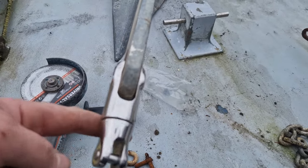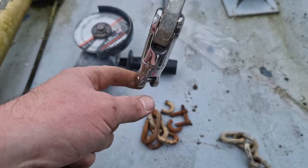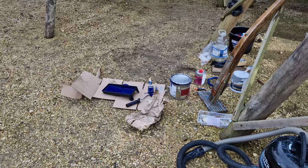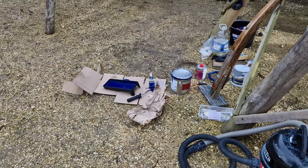Another job I needed to do was to remove a few chain links and fit the swivel to the anchor — something I'm quite in favour of. Then it was jumping onto the antifouling.